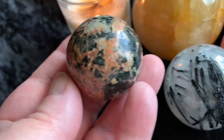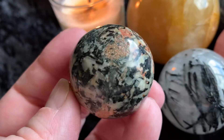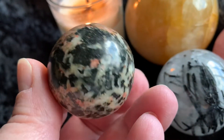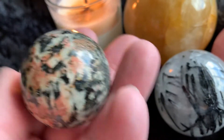Then next we have this orthoclase. This is the baby of the group — it's the smallest one, but super beautiful and special.